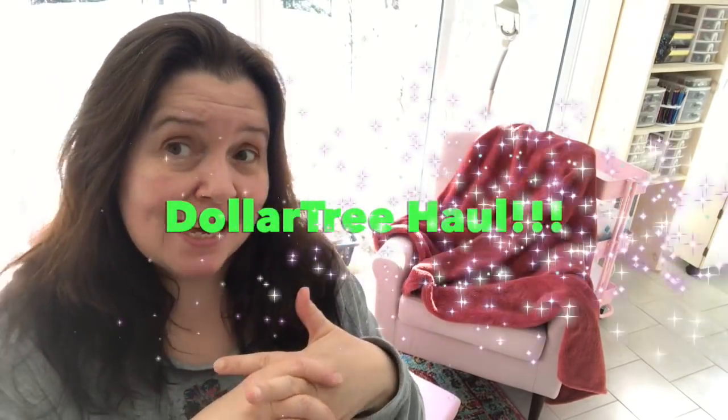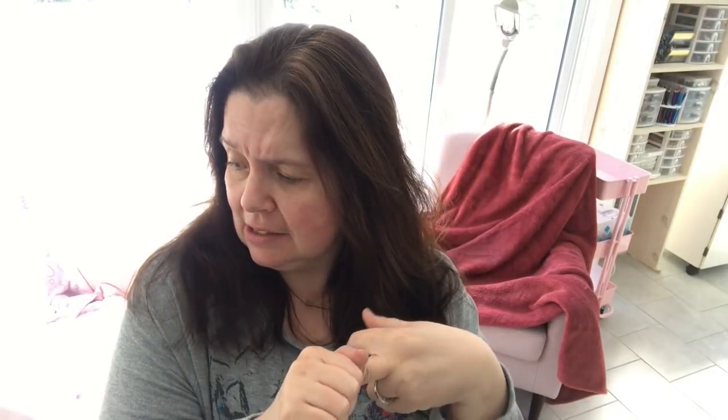Hi everyone, welcome to my channel. Today I have a Dollar Tree haul to share with you. I woke up feeling tired — it's just one of those Mondays. I had to go to the town next to us and had time to stop into Dollar Tree. I was really not in the mood for shopping and thought I didn't need anything — the last thing I need to buy more of is craft supplies. I just wanted to get foam board, velcro, and a few specific things.